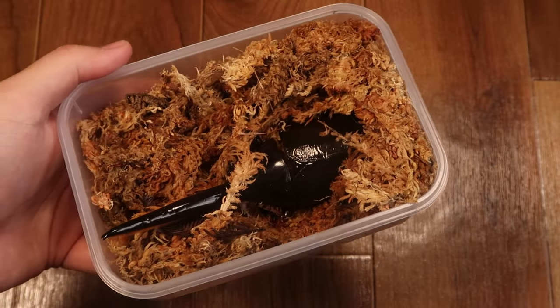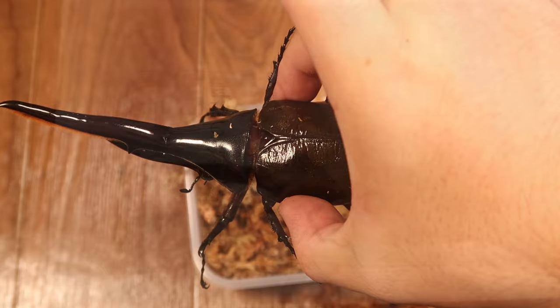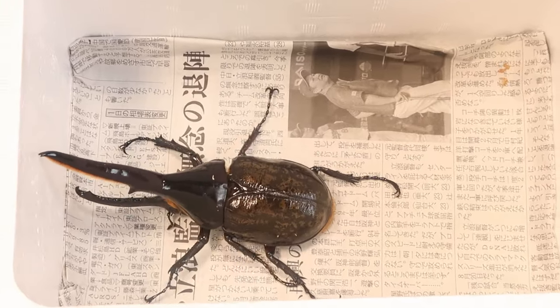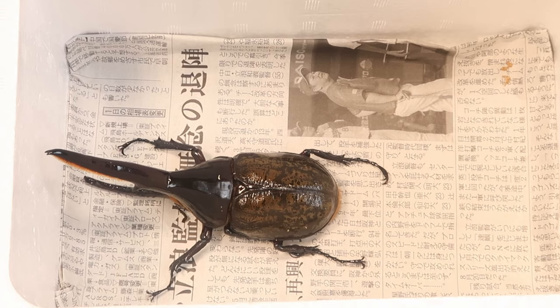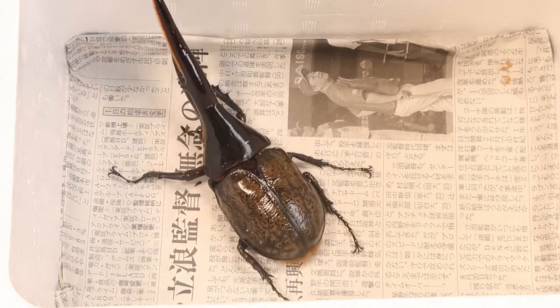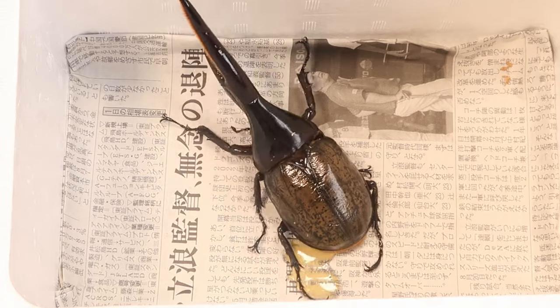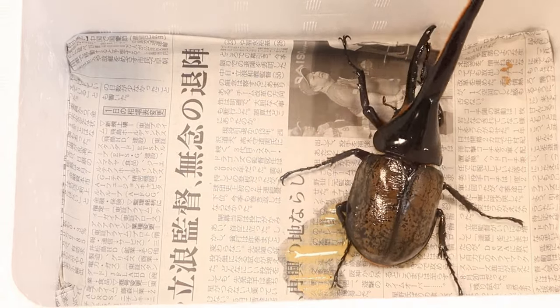This giant guy here is the Hercules Beetle, and he has a special elytra that can change colors. Check it out. I wish I could see that special elytra juice, but it's just piss.